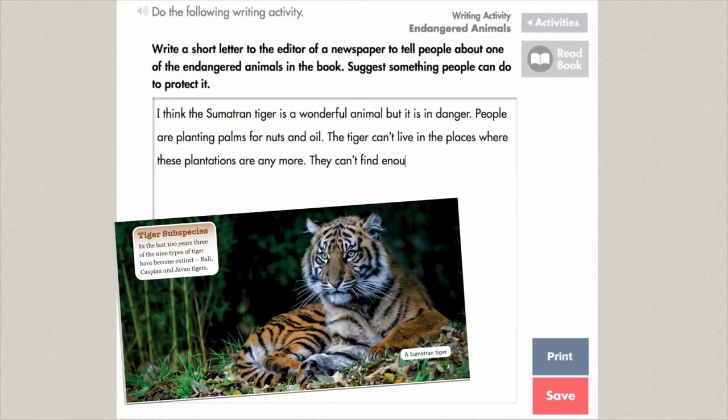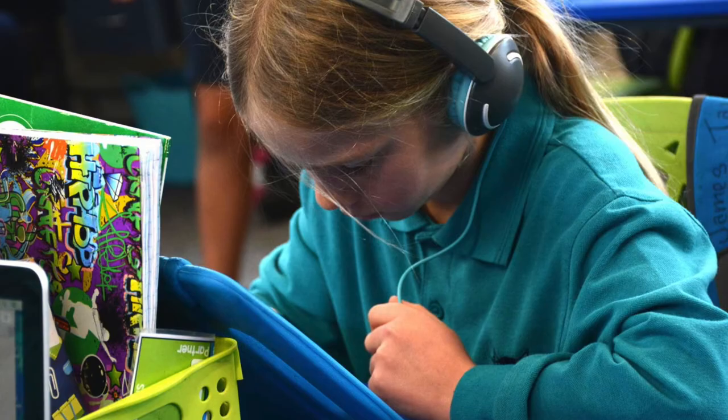Students can access their digital library on iPads or computers at school, and at home for home reading. Teachers can use the program on large screens for shared reading and on iPads for guided reading.